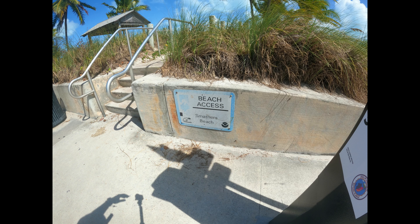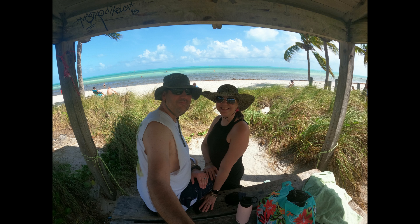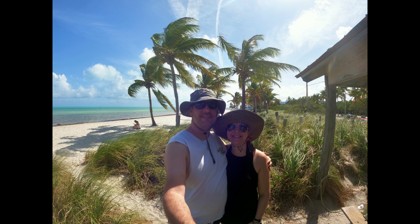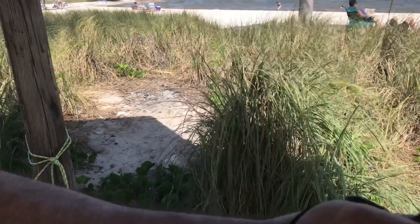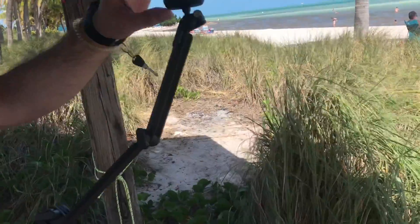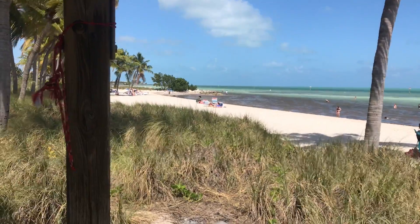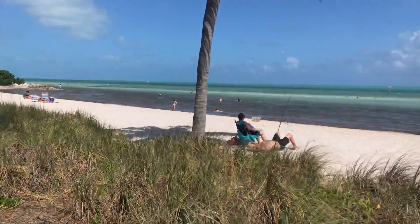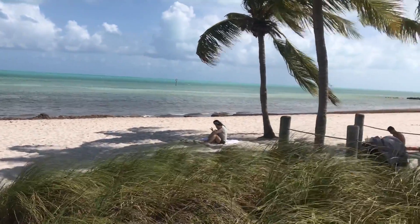Just down the road a bit was Smathers Beach, where we parked our bikes and found a gazebo with a picnic table to sit at and just enjoy the beach for a minute. This is Smathers Beach — I think this is one of the nicer beaches here. It's pretty nice, other than the brown stuff out there.